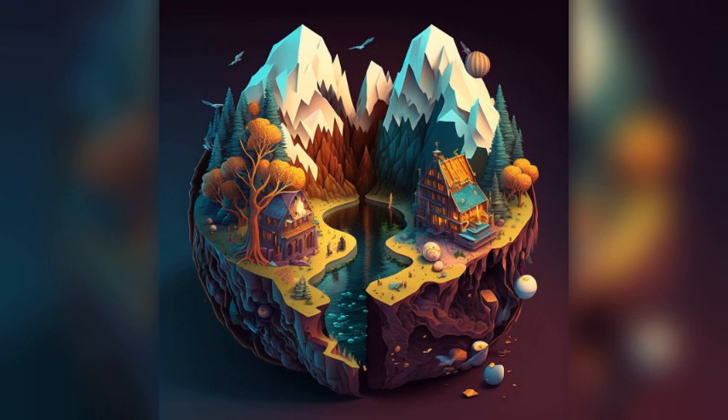Dunajváros Water Tower: a historic water tower dating back to the early 1900s. Visitors can climb to the top for a panoramic view of the city. Food specialty: paprika chicken.